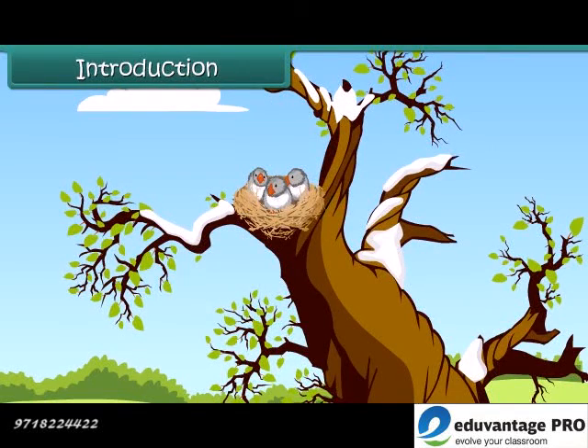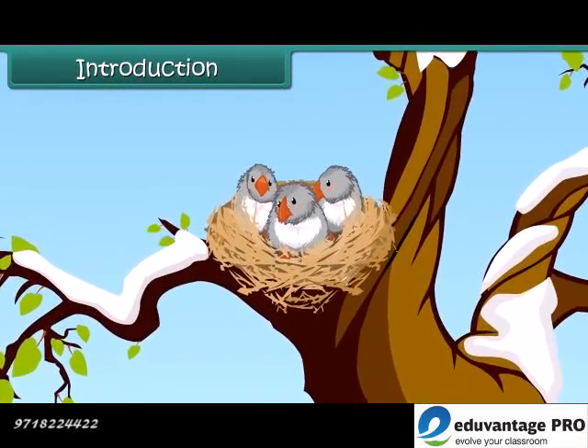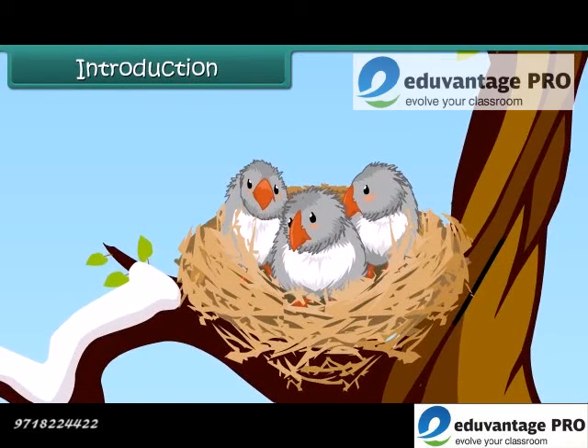Birds' feathers provide very good insulation against the cold. Also, they fluff out their feathers to create air pockets, which give extra insulation in cold climate.